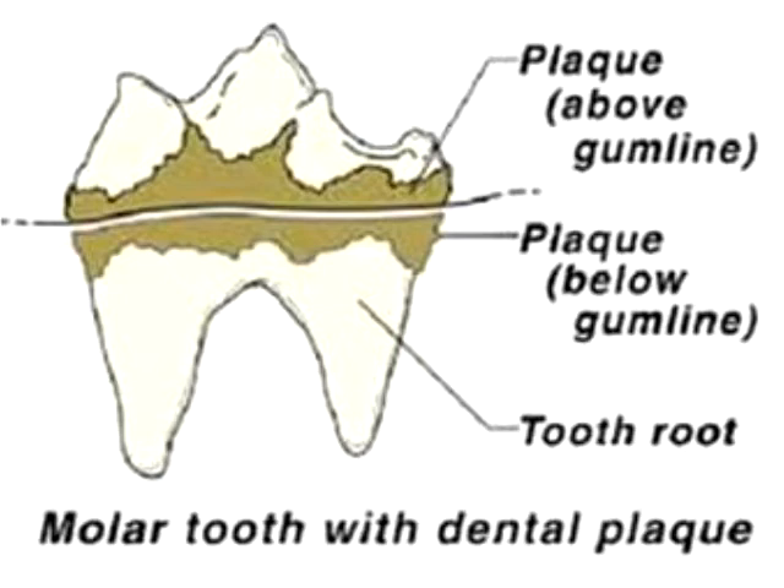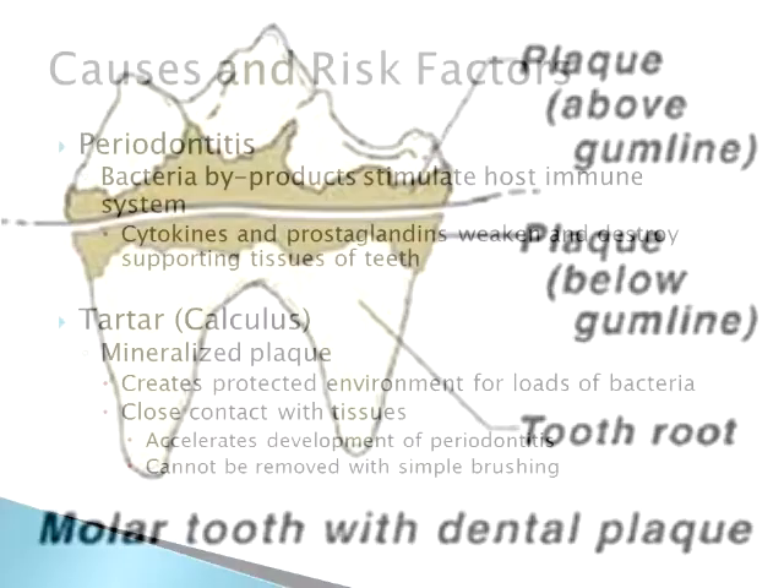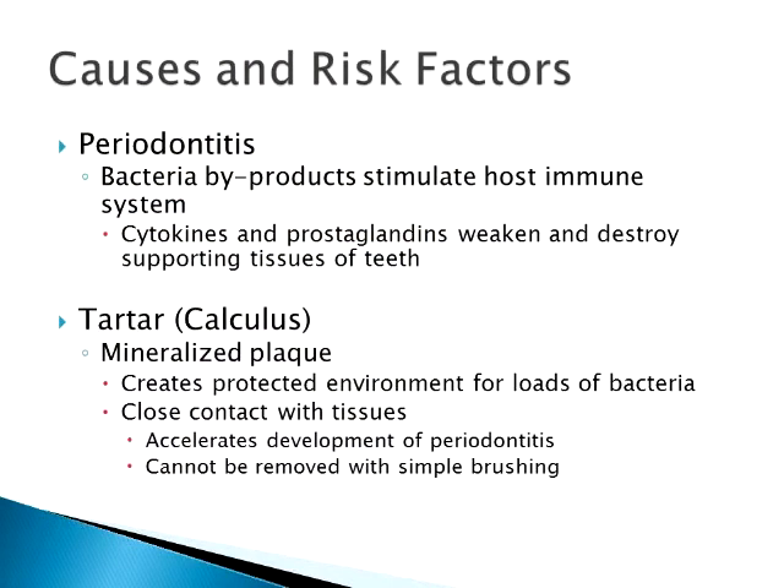That's where we start having problems with inflammation. Those areas are even more protected because they're underneath the gum where you can't really get in to brush or take care of in a home setting. Those bacteria just keep plugging away, creating a lot of byproducts. These byproducts set off the host's immune system, which starts releasing cytokines, prostaglandins, and white blood cells — and thus you get the inflammation.